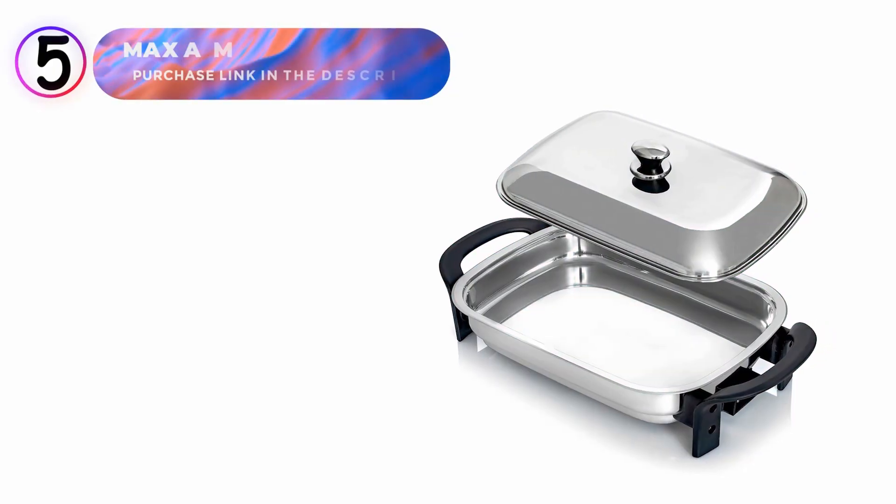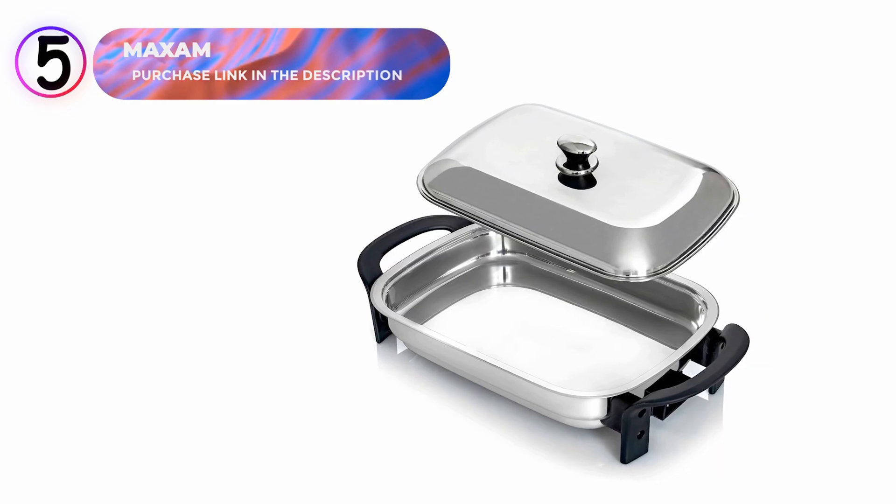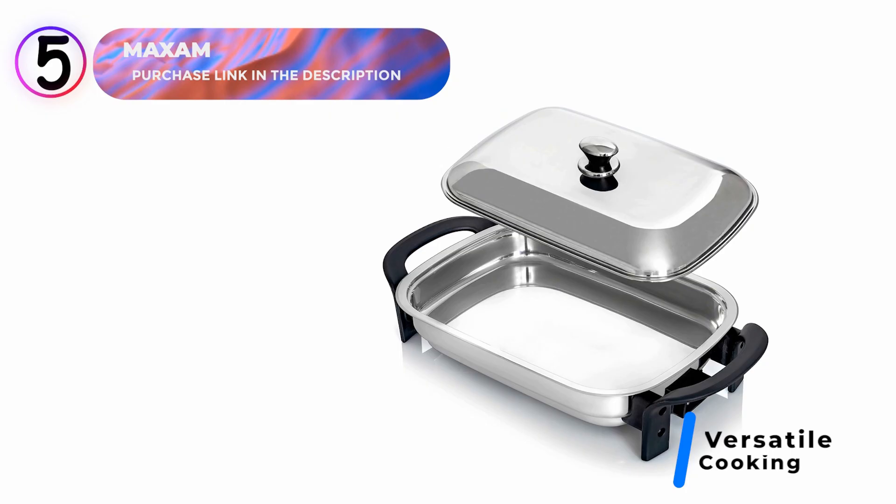Number 5: Maxim Electric Skillet. The Maxim Electric Skillet is your versatile solution for frying, sautéing, boiling, and broiling with ease.